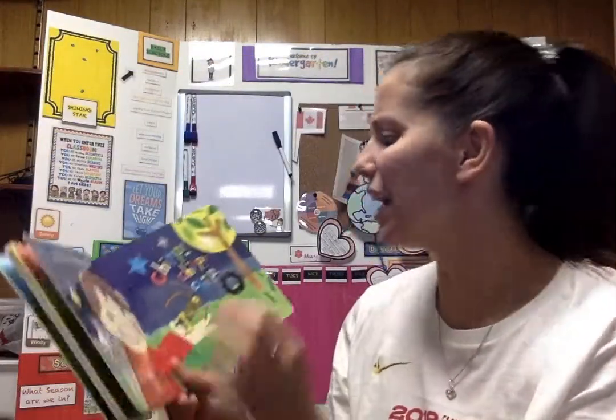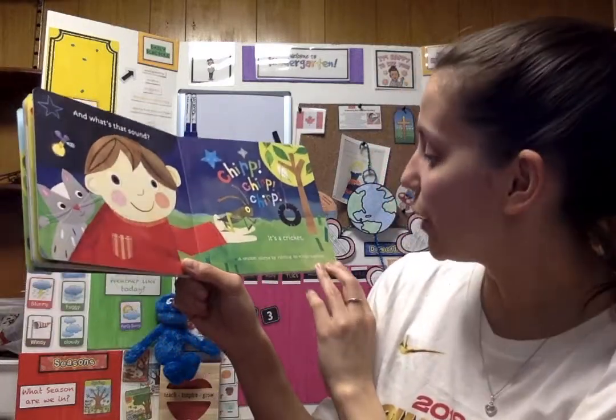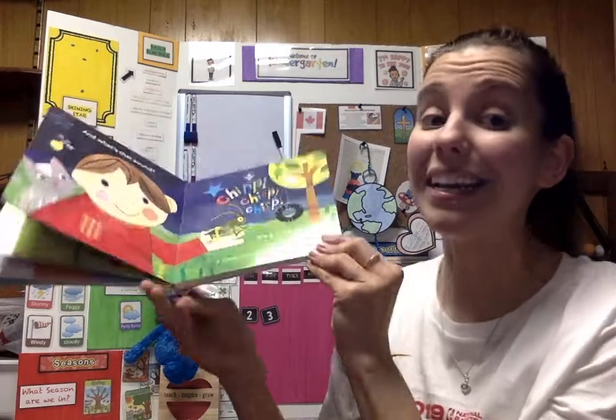And what's that sound? Chirp, chirp, chirp. It's a cricket. A cricket chirps by rubbing its wings together.